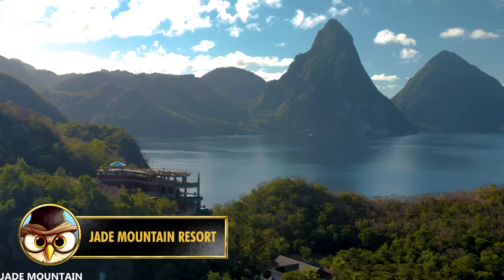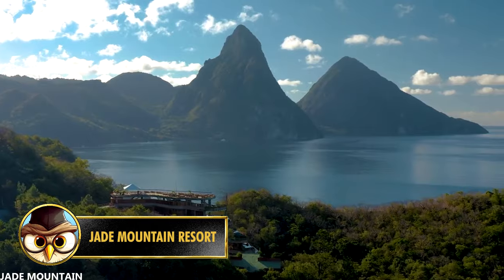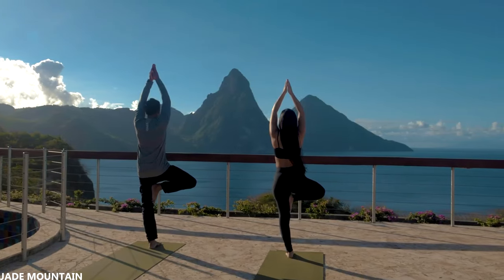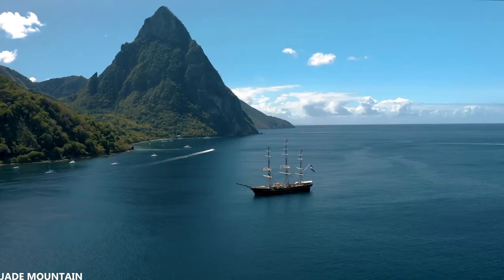The Jade Mountain Resort is a five-star hotel located on the Caribbean island of St. Lucia. To book a room here, you'll spend around 1,300 euros per night. But for some, this is well worth it, especially after you see the beautiful views of the sea and mountains.